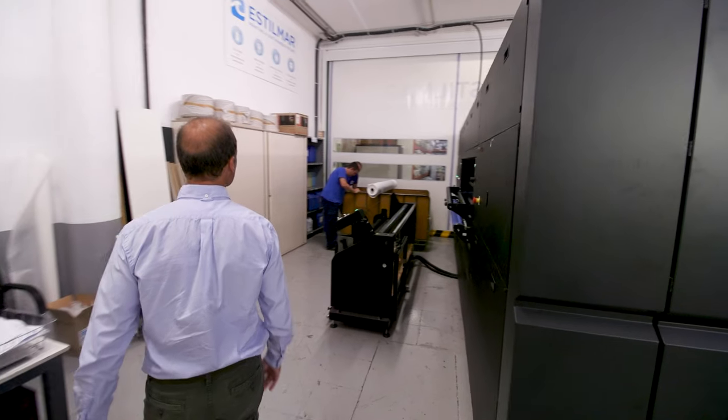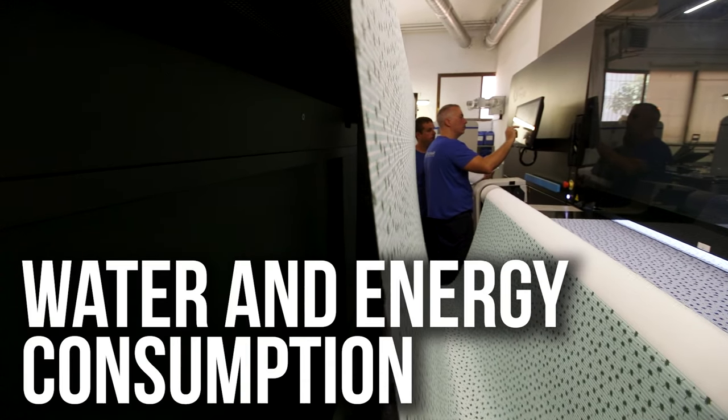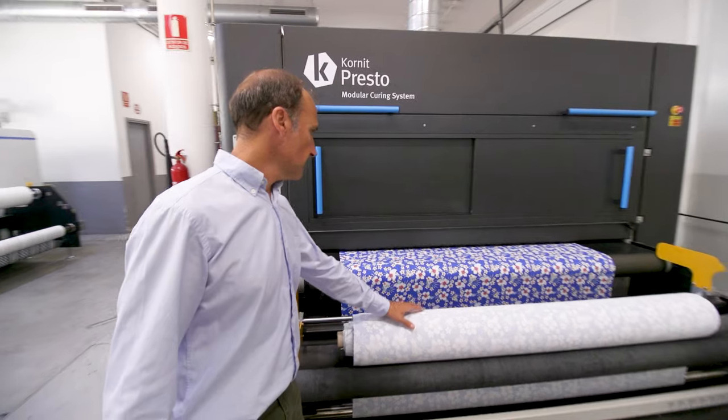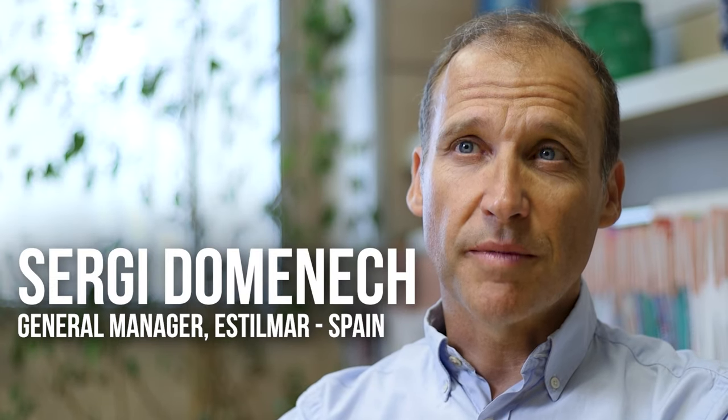We decided that it was the moment to be more and more sustainable and to care about water and energy consumption, and that's why we started looking into Kornit. I am Ceresi Dominic, I'm the general manager of Stilmar.